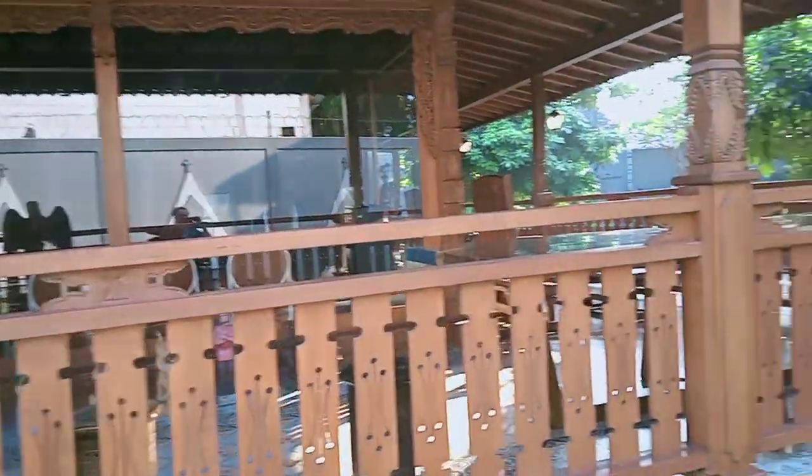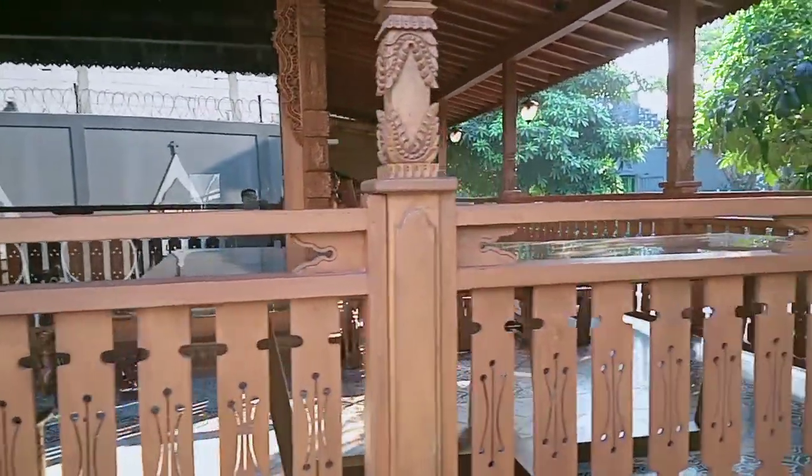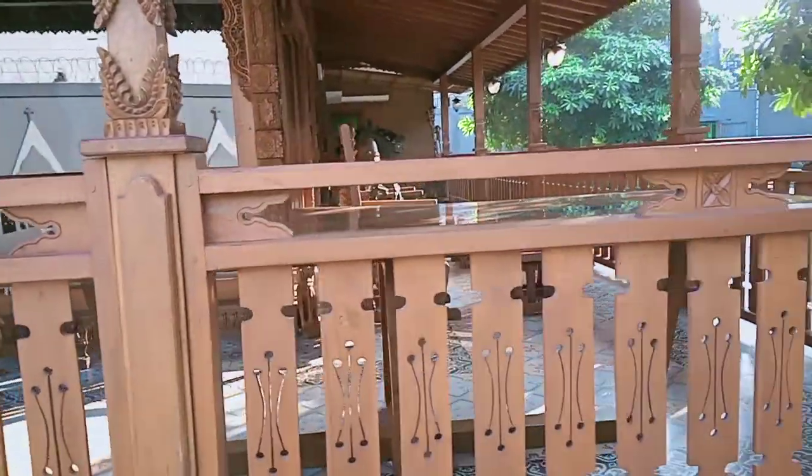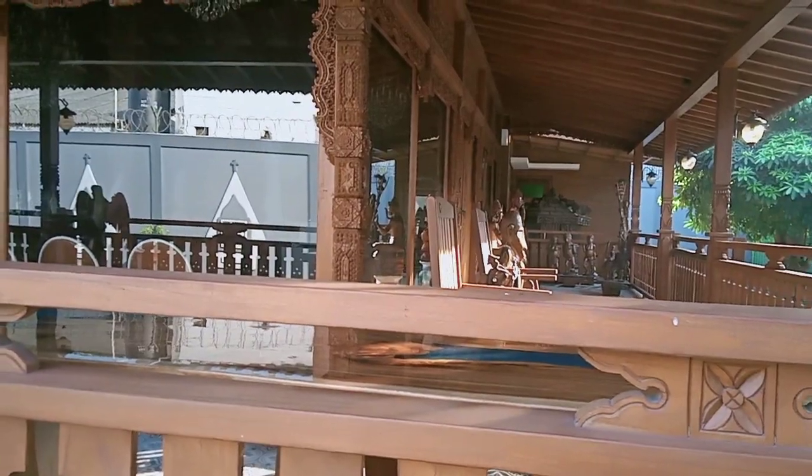Oke guys, selamat menyaksikan. Bentuk dan bagaimana bagusnya rumah joglo ini guys.